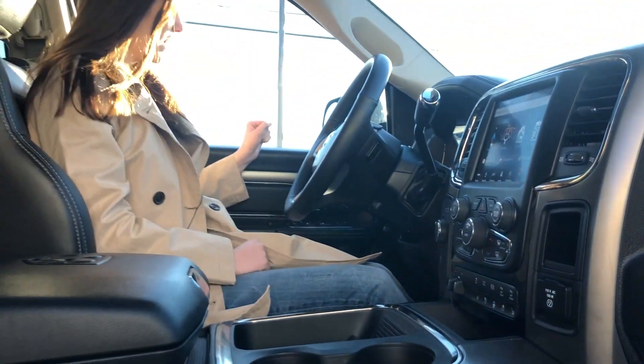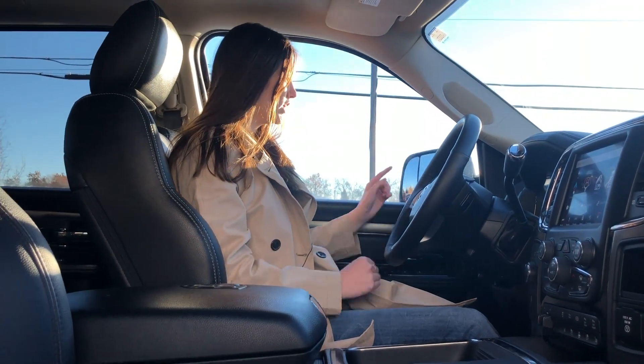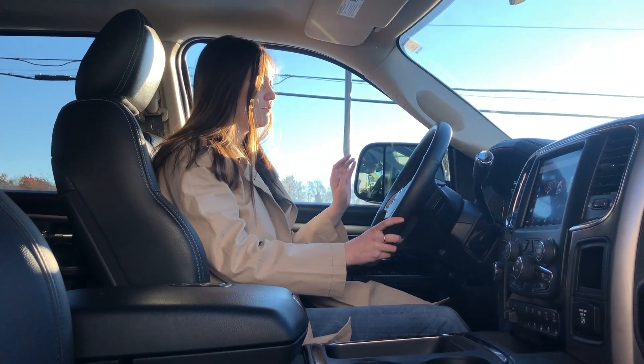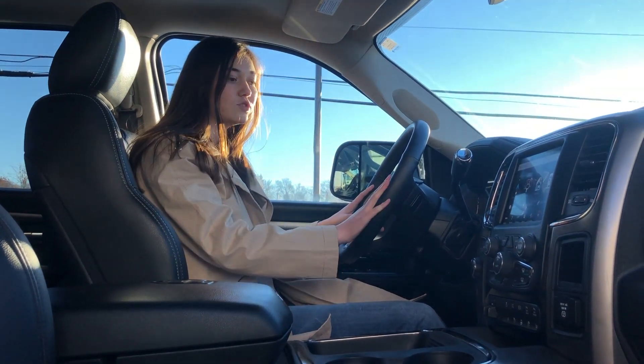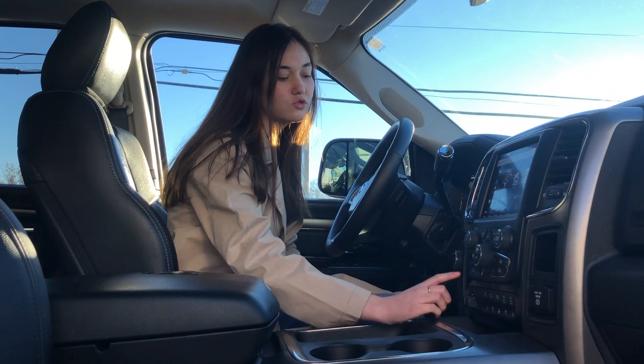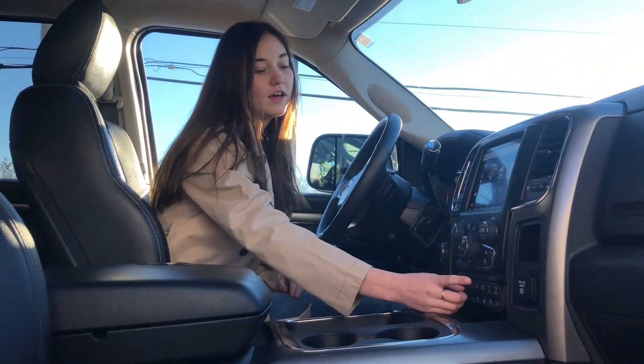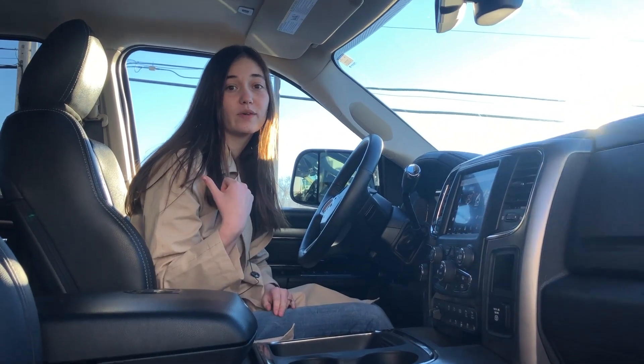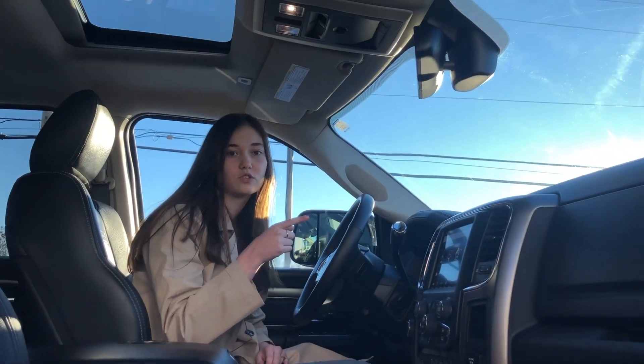Coming over to the side, you're going to have power-folding mirrors — just a push of a button, they'll fold in and out. On the actual steering wheel itself, you're going to have your Bluetooth controls and your cruise controls. This one comes equipped with your trailer brake control, an exhaust brake that you can turn on and off, your park sensors. This one has a power sliding rear window, a sunroof, and a universal garage door opener.